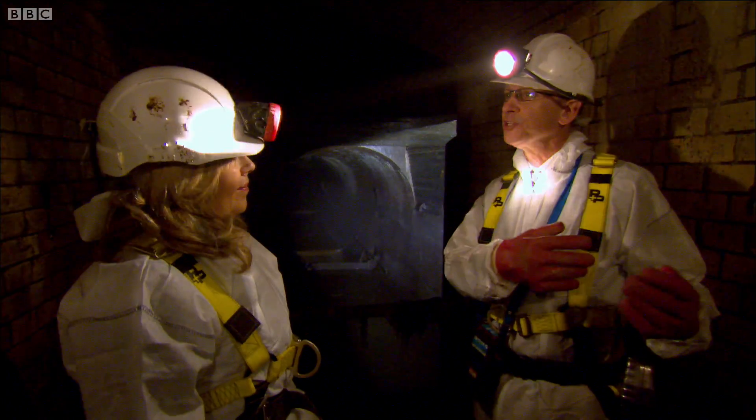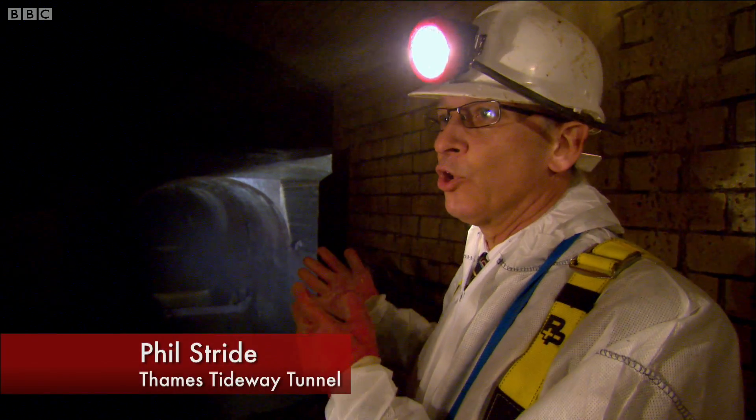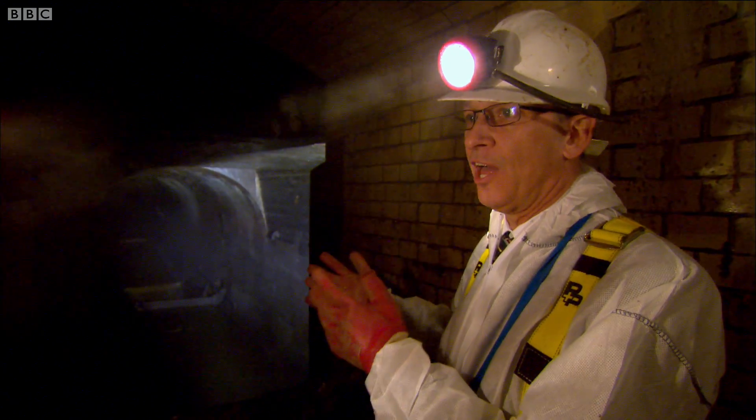Sir Joseph Bazalgette built this sewer to stop the sewage going into the river in the 1860s. But the problem is there is more and more sewage being produced since the 1860s, and it's now got to a point where these sewers cannot cope with this increased flow.